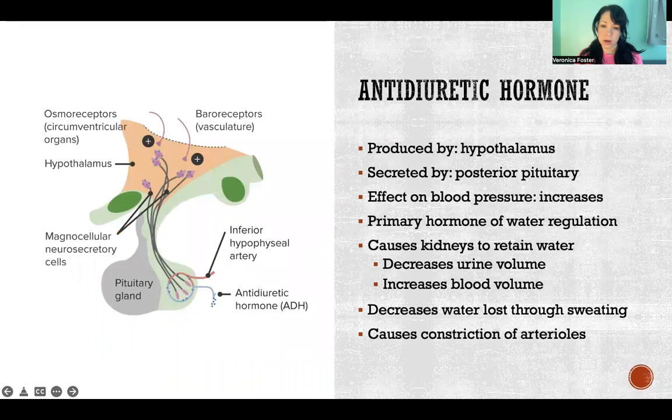The first one is antidiuretic hormone, ADH. It's a hormone produced by the hypothalamus. It is then sent down to the posterior pituitary where it is stored and then secreted as needed.